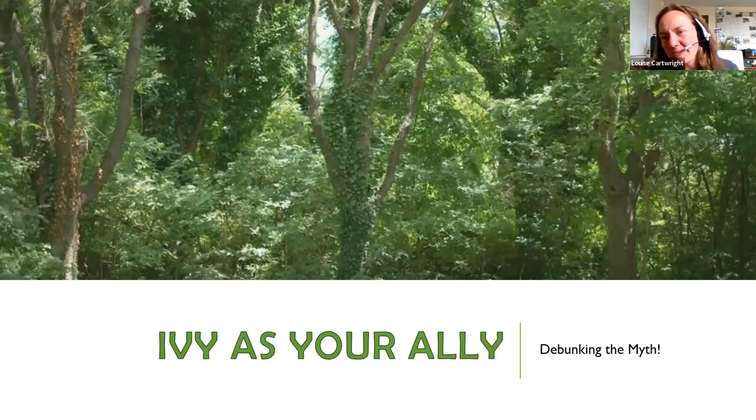Ivy often gets blamed for strangling and killing trees — you may have seen it cut at the base or removed entirely. However, it's actually a bit of a myth, most probably stemming from the fact that if a tree is already dead or dying, the weight of ivy can bring it down. The plant itself doesn't cause any harm to the tree.